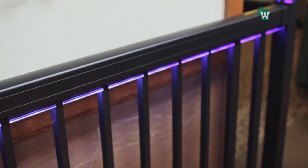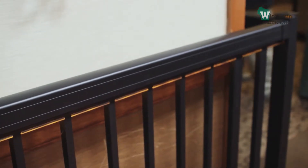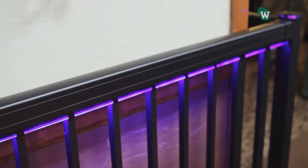We have LED lighting products that change color just with a touch from your remote control. Whether it's picket railing or glass panels, that changes the game for Regal Ideas and makes it very exciting for people.